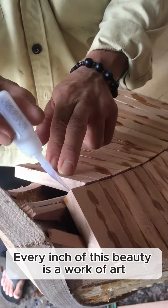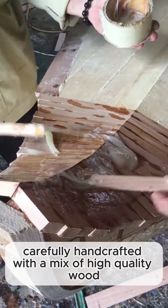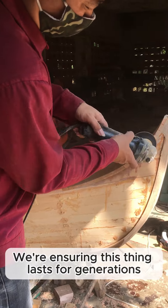Every inch of this beauty is a work of art. Watch the gondola taking shape, carefully handcrafted with a mix of high-quality wood, fiberglass, and epoxy resin. We're ensuring this thing lasts for generations.